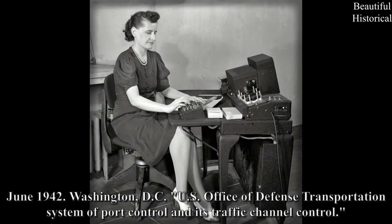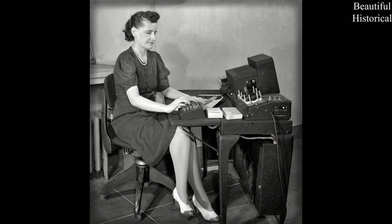Washington, D.C., U.S. — Office of Defense Transportation System of Port Control and its Traffic Channel Control.